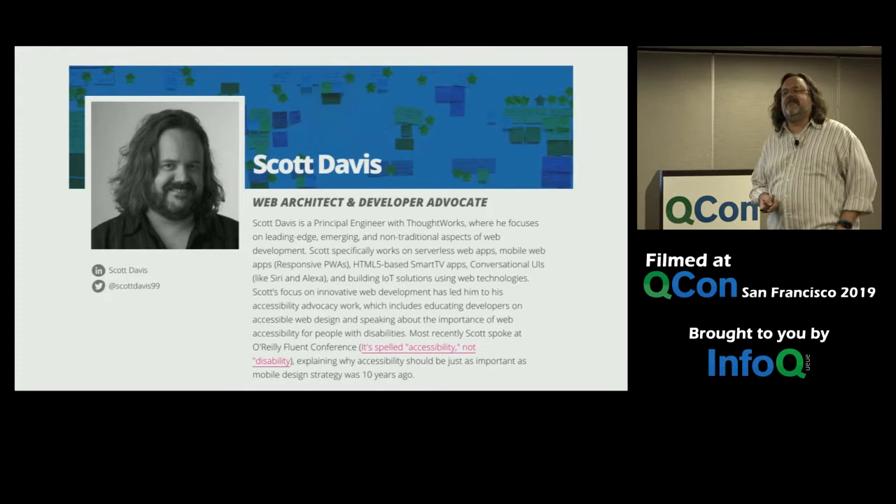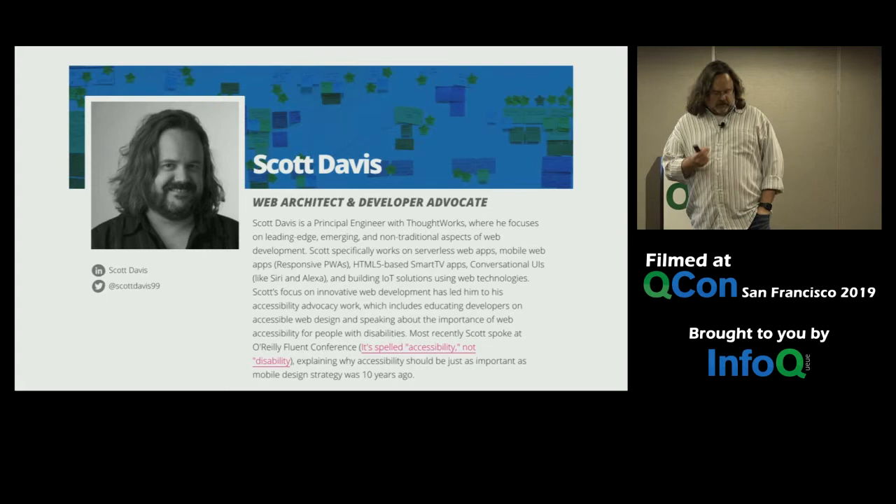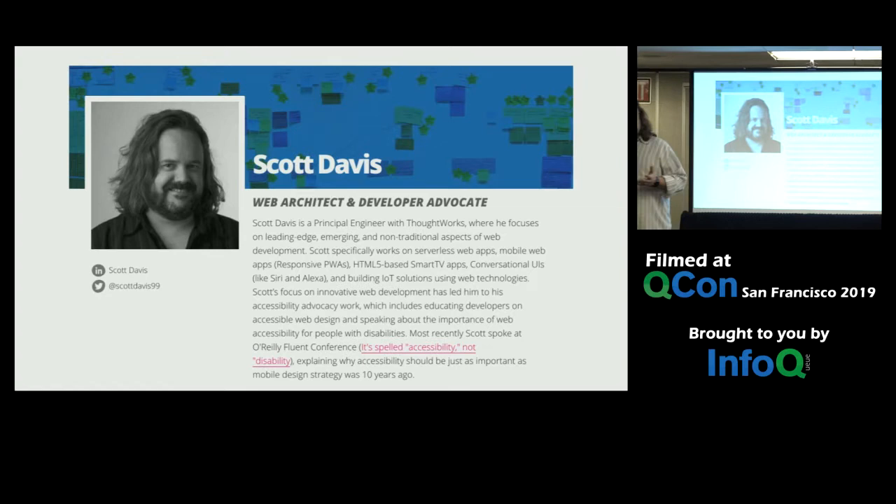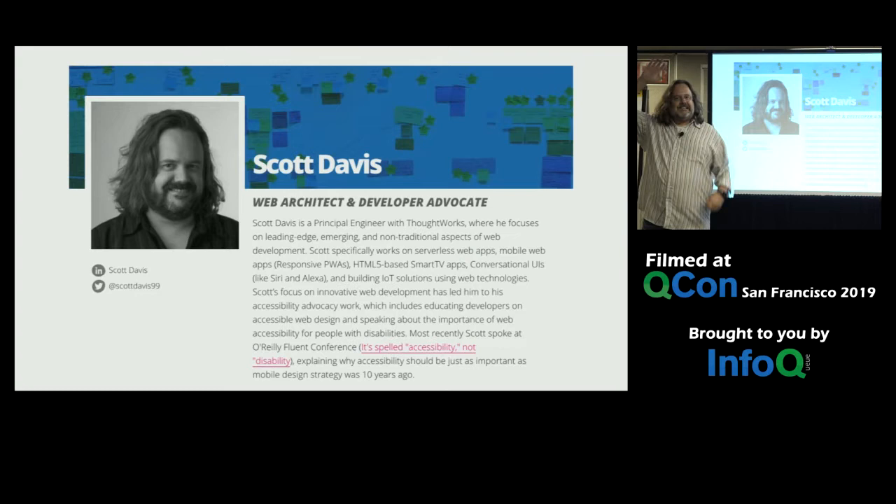My name is Scott Davis. I'm a principal engineer with ThoughtWorks — we have lots of ThoughtWorkers wandering around. You've probably seen our name on the badge I was about to reach for. There are going to be a number of other ThoughtWorkers giving talks here throughout QCon. Let me take a quick survey: how many of you, this is your first time at QCon? Nice, a lot of first timers. Are you enjoying yourself so far?